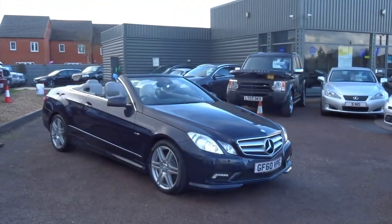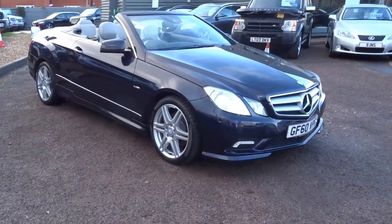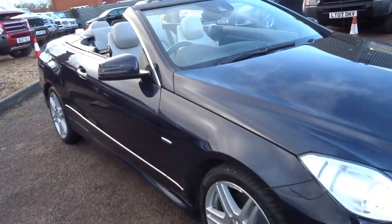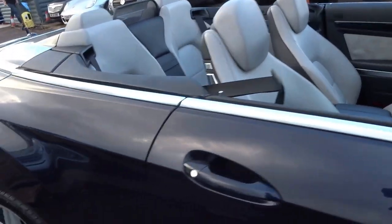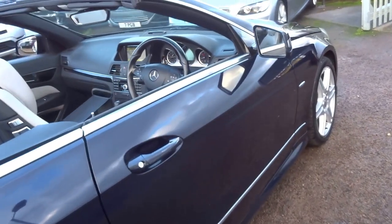It's George here from Country Car. Here we have a beautiful Mercedes E350 convertible — lovely, lovely specification. I'm going to walk you around the car so as you can see it's finished in this beautiful metallic blue. It really does come to life as the sun hits it.